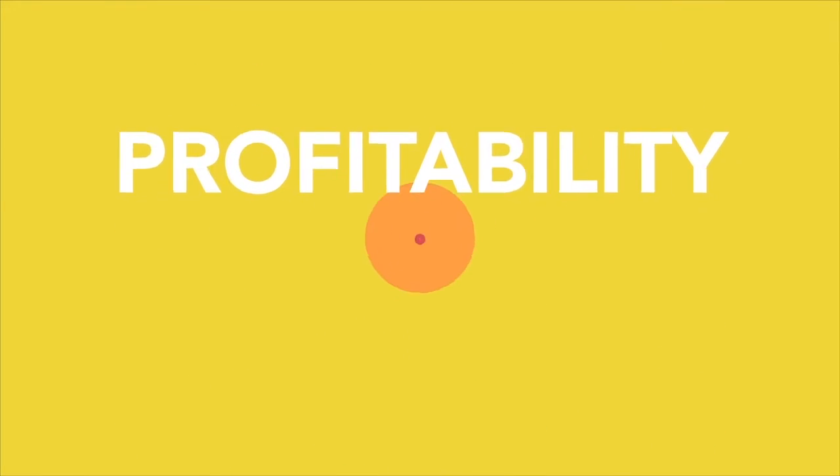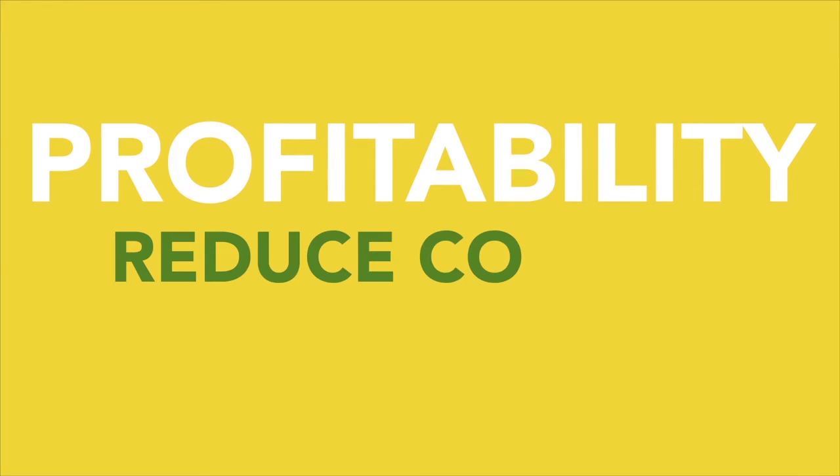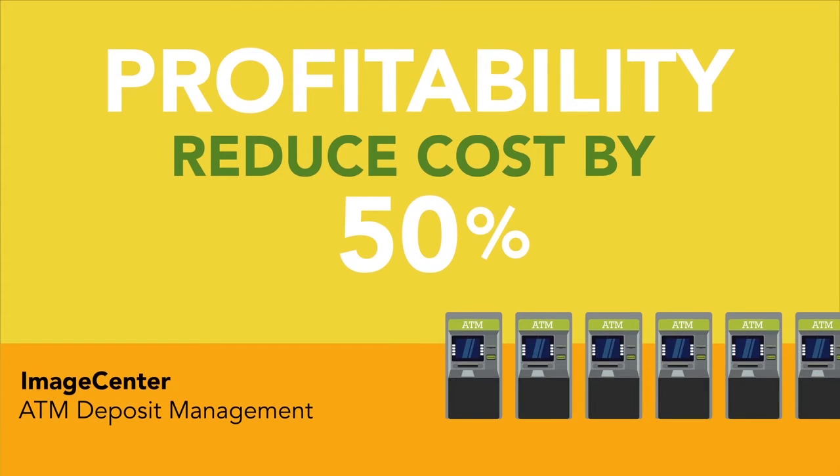There is nothing automated about profitability. But now you can increase your profitability by reducing ATM-related costs by as much as 50% with ImageCenter ATM deposit management.